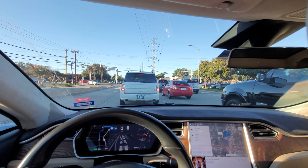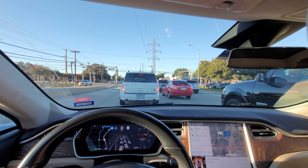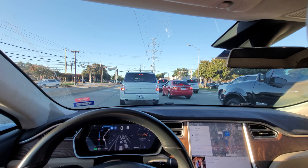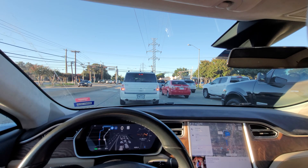Long-time viewers will know that I gripe a lot when the car tends to be overly cautious — in fact so cautious that it ends up becoming dangerous. There's a balance between aggression and caution, and you can go too far in either direction and it becomes a problem, especially when interacting with humans.